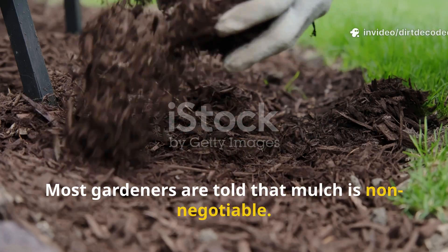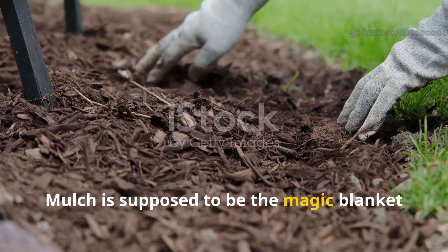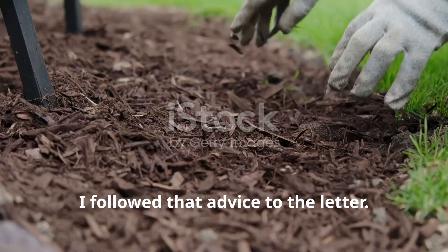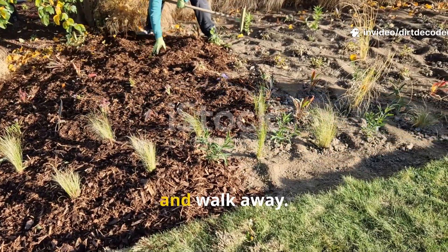Most gardeners are told that mulch is non-negotiable. It's one of the first things you learn: if you want healthy soil, you need to cover it up. Mulch is supposed to be the magic blanket that keeps your garden thriving, and for years I followed that advice to the letter — straw, wood chips, compost. Pick one, spread it thick, and walk away.